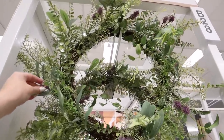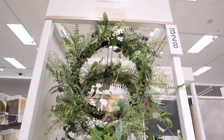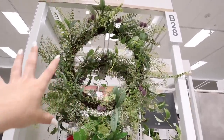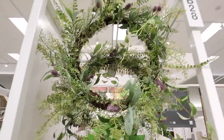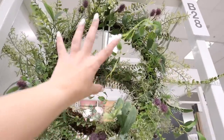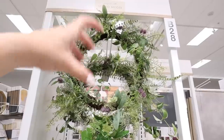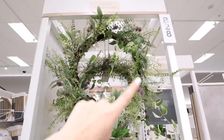This mixed greenery with thistle wreath is really pretty — it kind of has a wildflower, more asymmetrical appearance because it's not a perfectly shaped wreath. There are lots of different styles of greenery coming off of it and I like the little pops of purple. This is $40. I also like how it's very open in the center, so if you wanted to add a welcome sign or anything decorative in the middle for Valentine's Day or Easter, there's a big opening for you to do that.